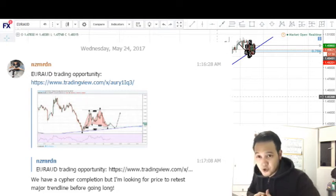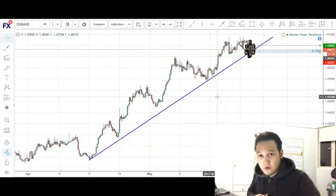Traders, what's good? Thank you guys for joining me for another episode of the trading journal here at ElementaryFX, and for this entry we'll be looking at the Euro Aussie — just a simple trend continuation opportunity that I was looking at last night.